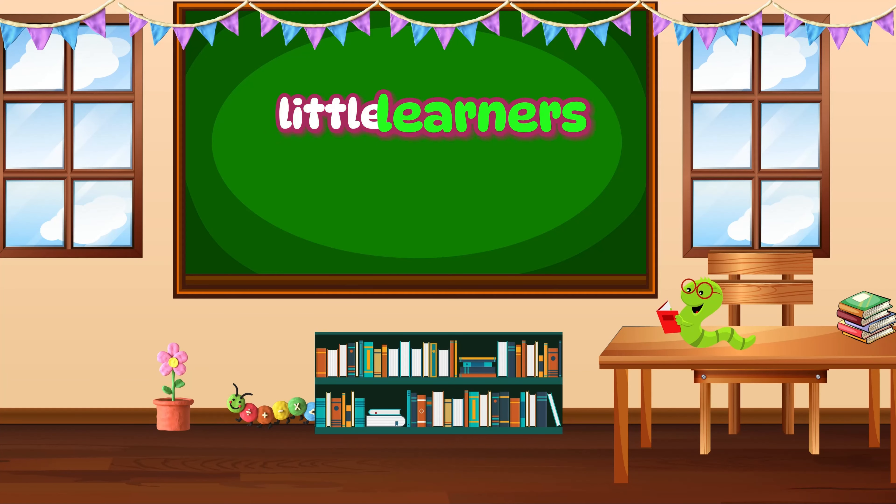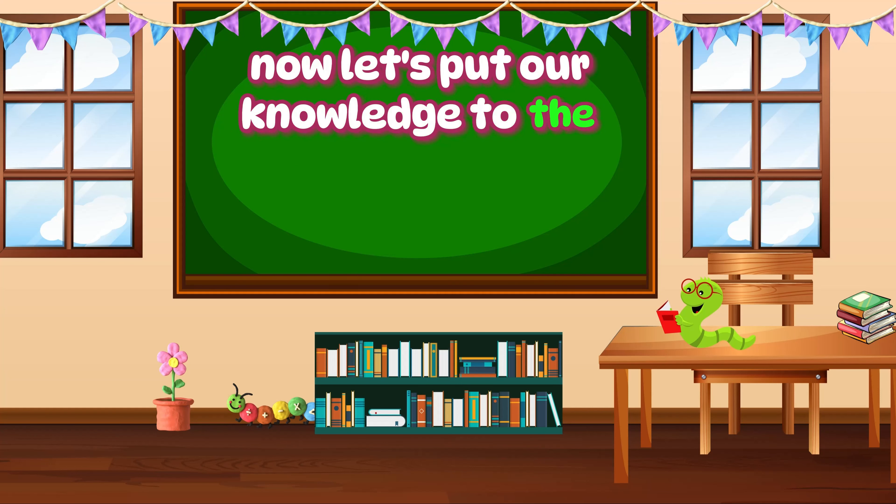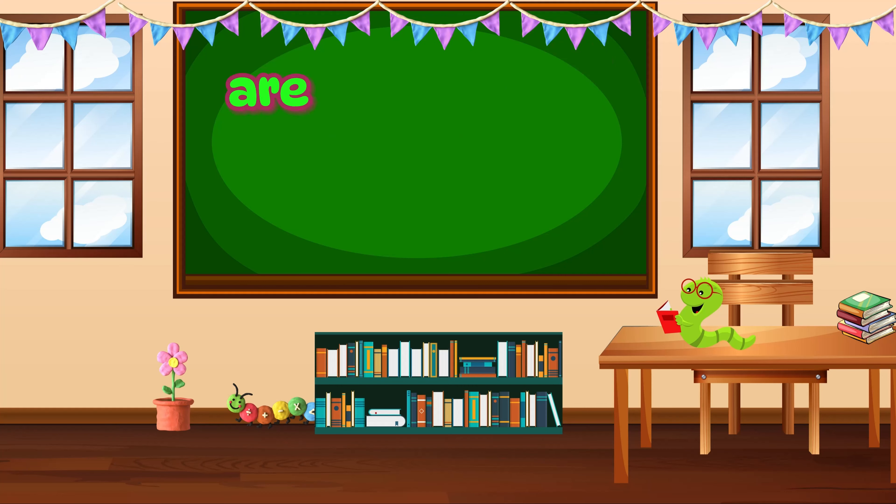Fantastic job, little learners. You're becoming fruit experts. Now let's put our knowledge to the test. I'm going to say a fruit and you shout out the letters that spell it. Are you ready? Let's go.